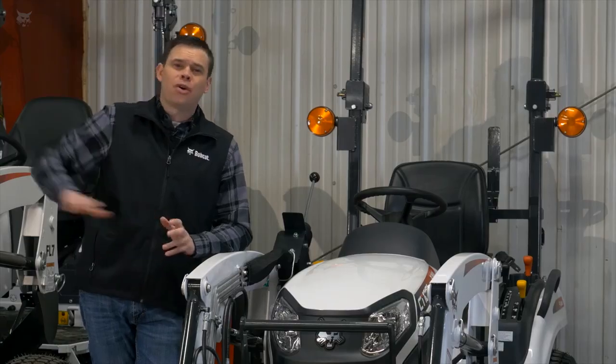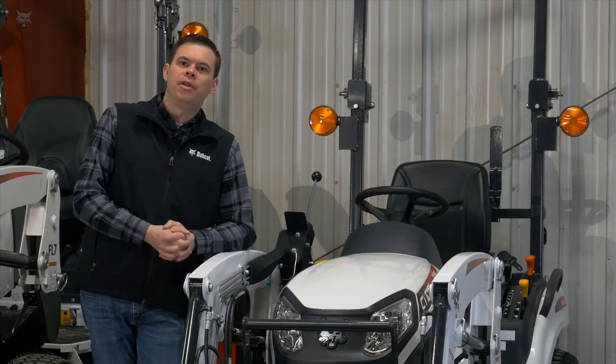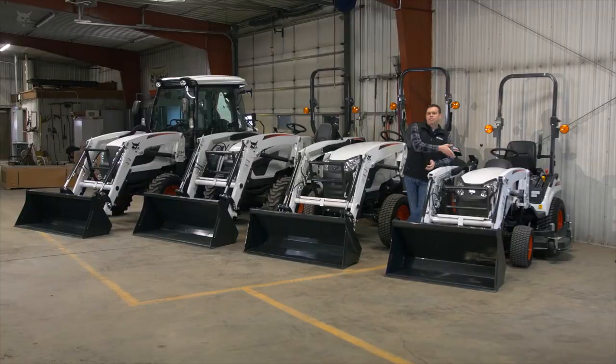The 1000 platform is only offered in a hydrostatic transmission. It's a very simple forward and reverse pedal operation — easy to pick up and learn, very convenient. The 1000 platform, as well as all other Bobcat tractors, come standard with four-wheel drive for maximum maneuverability and uptime, as well as a diesel engine.